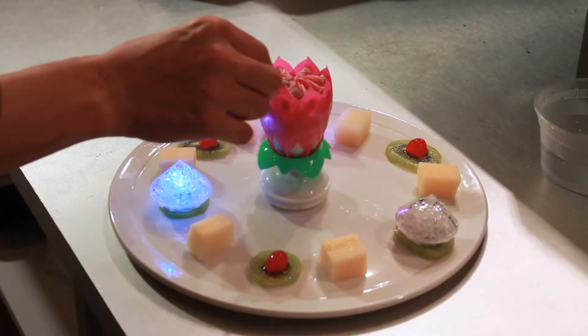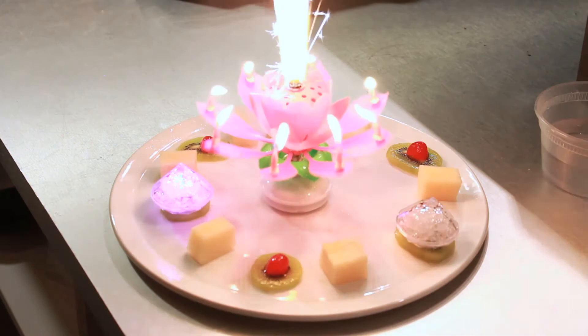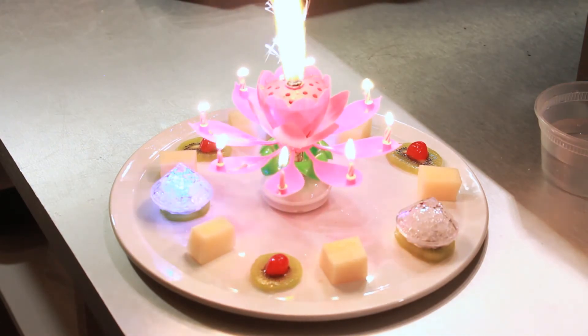With your birthday party, we prepare a very special fancy musical candle. We are sure you will enjoy your meal here at Masa Sushi.